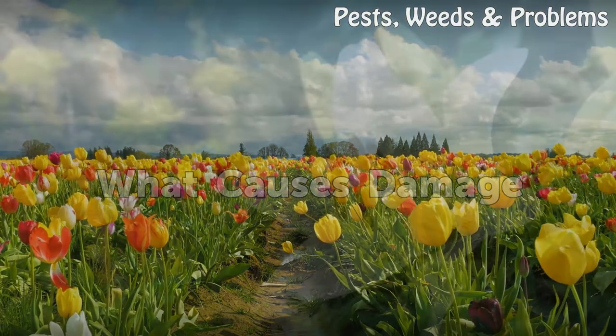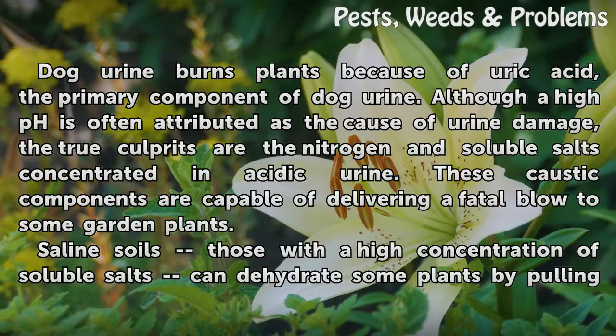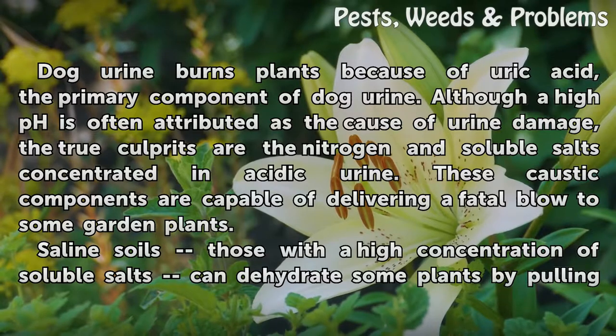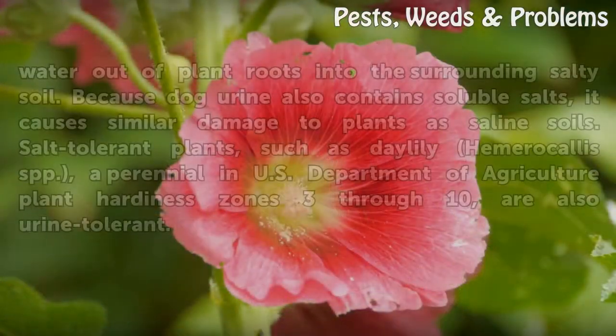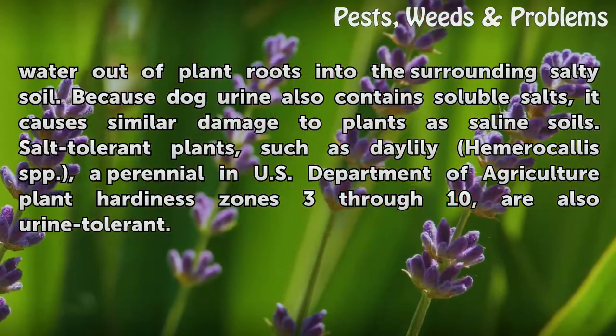What causes damage? Dog urine burns plants because of uric acid, the primary component of dog urine. Although a high pH is often attributed as the cause of urine damage, the true culprits are the nitrogen and soluble salts concentrated in acidic urine. These caustic components are capable of delivering a fatal blow to some garden plants. Saline soils — those with a high concentration of soluble salts — can dehydrate plants by pulling water out of plant roots into the surrounding salty soil. Because dog urine also contains soluble salts, it causes similar damage. Salt-tolerant plants, such as perennials in USDA hardiness zones 3 through 10, are also urine tolerant.